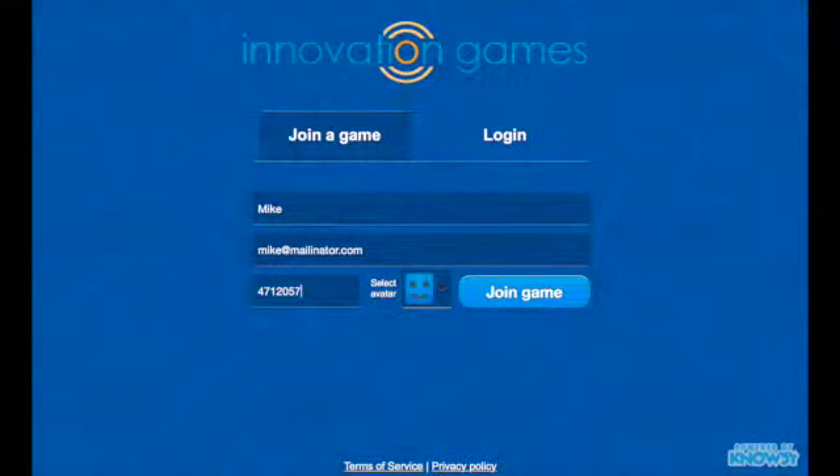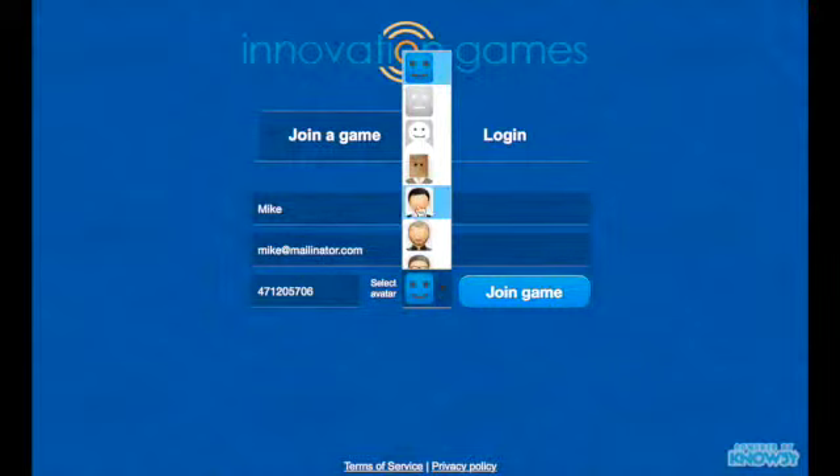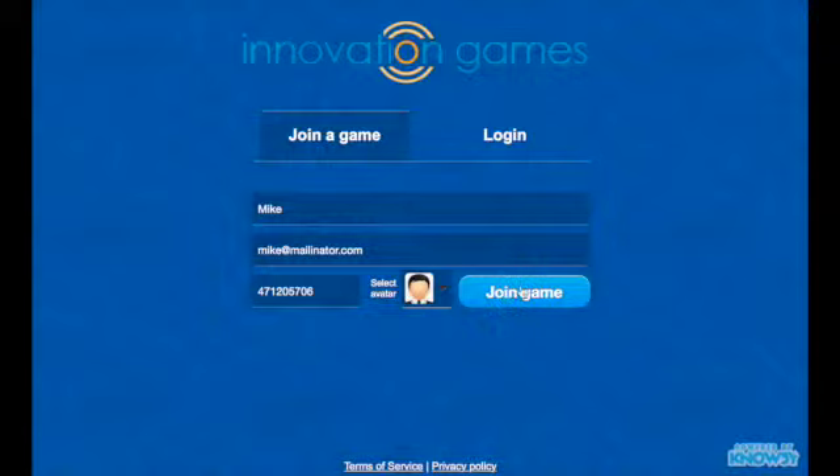Continuo's Alignment Engine is an engaging way to measure alignment, create empathy, and structure conversations. To join an Alignment Engine session, a participant enters their name, email, and nine-digit forum code.